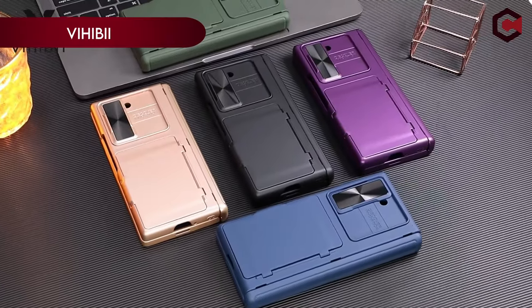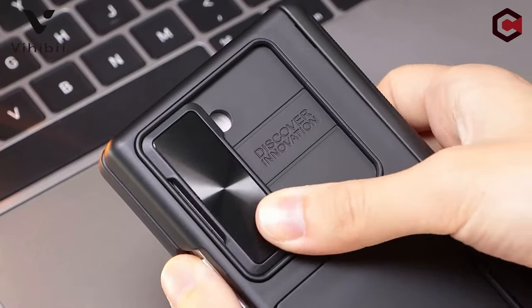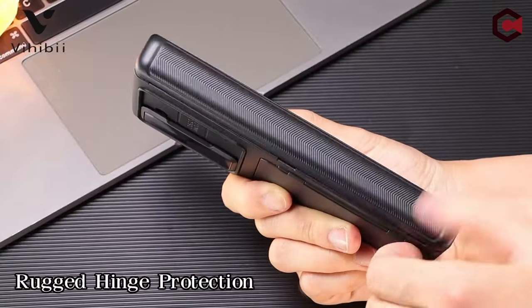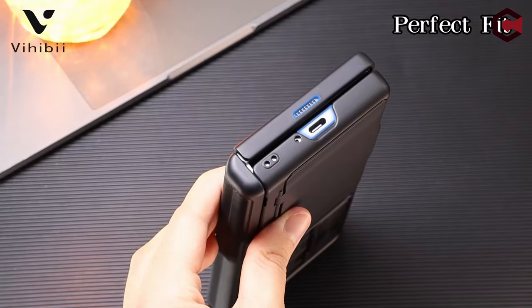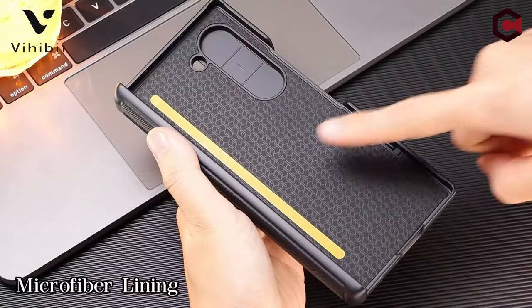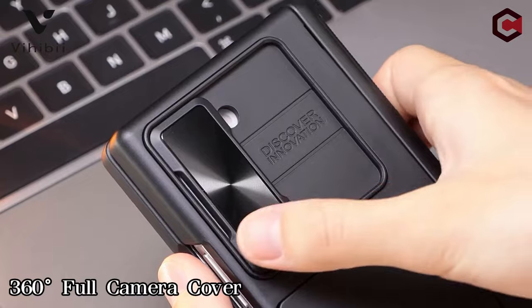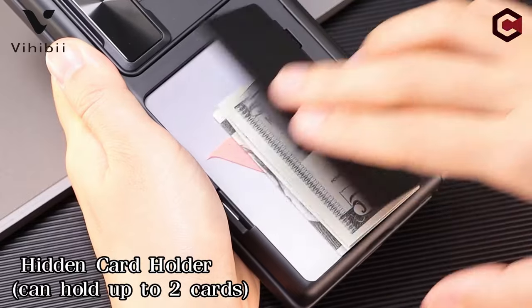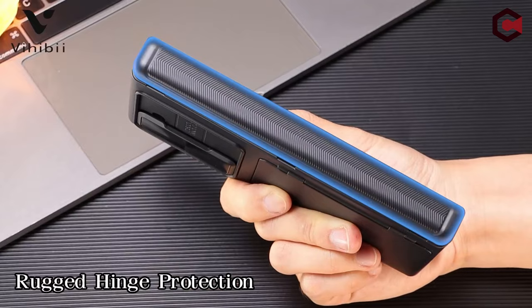On number 2: Vihibi. The Vihibi case, designed exclusively for the Samsung Galaxy Z Fold 6 (2024), features a patented design with multiple functionalities. It includes a built-in card slot for one to two cards and cash, eliminating the need for a bulky wallet. The card holder's hinge is tested for durability, ensuring secure card and cash storage. The case offers comprehensive protection with a slide camera cover that locks into place, safeguarding your lens from scratches and drops. It also has a 2mm raised lip to protect the screen and camera. Rugged hinge protection is achieved through a semi-automatic hinge cover with magnets, designed to follow the phone's opening and closing angles, and a non-slip twill surface to prevent accidental drops.